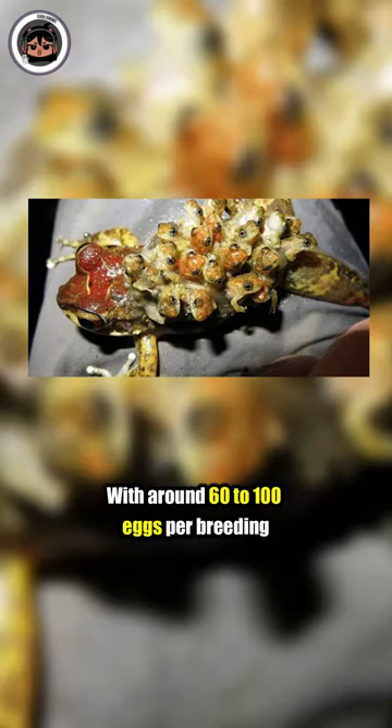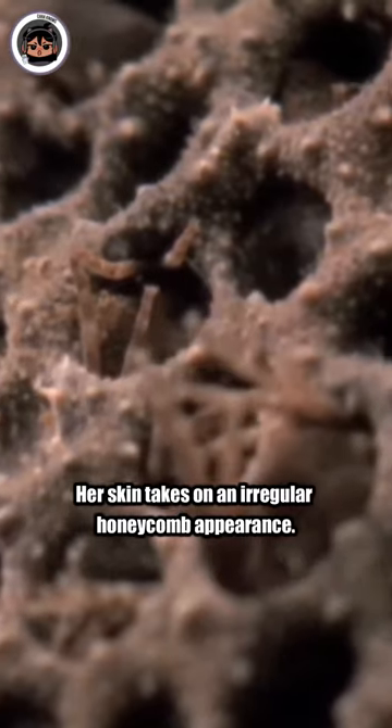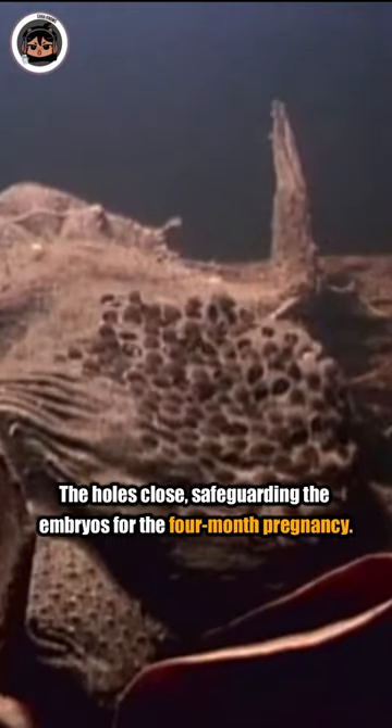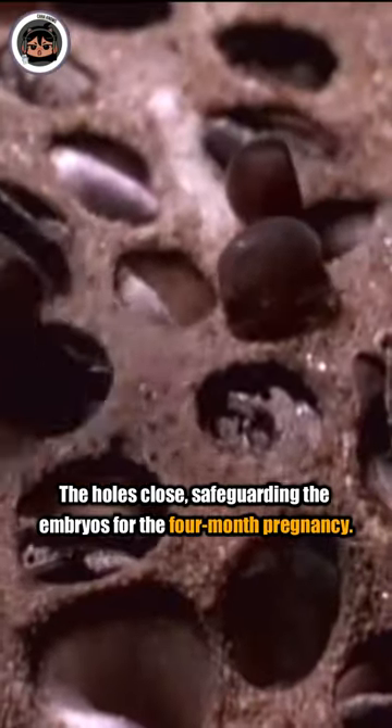With around 60 to 100 eggs per breeding, her skin takes on an irregular honeycomb appearance. Once her back is full, the holes close, safeguarding the embryos for the four-month pregnancy.